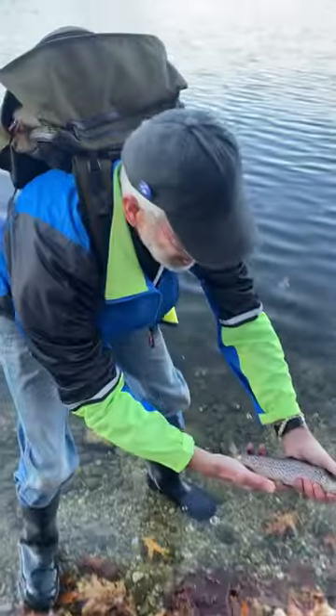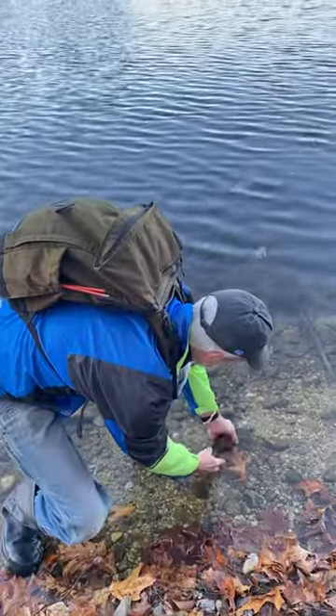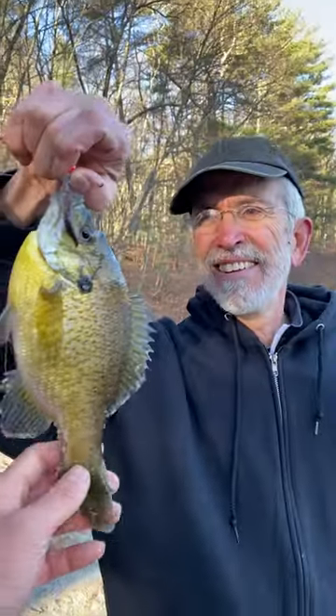Sure enough, there's the look of someone who just caught a new species of fish, and as a bonus Bob also caught this fat bluegill.